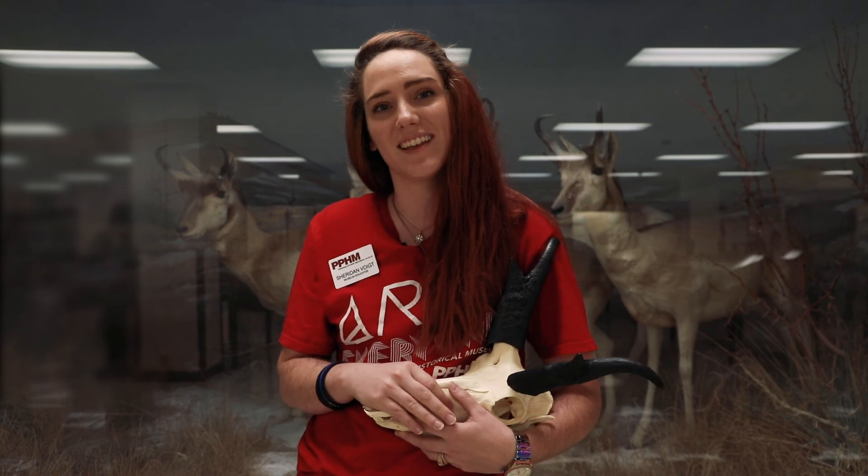Have you ever seen a pronghorn jump? If so, tell us about your pronghorn stories in the comments. Thanks guys.